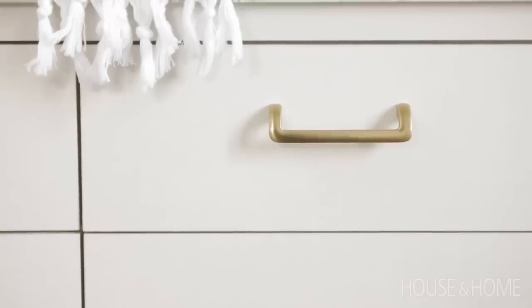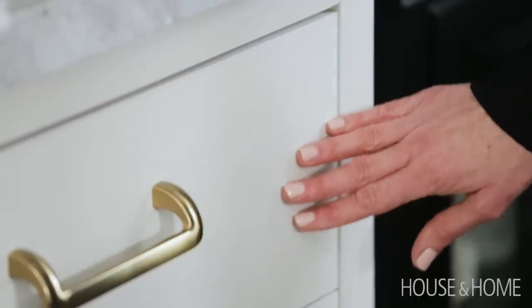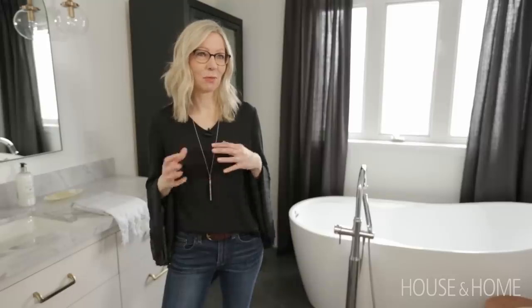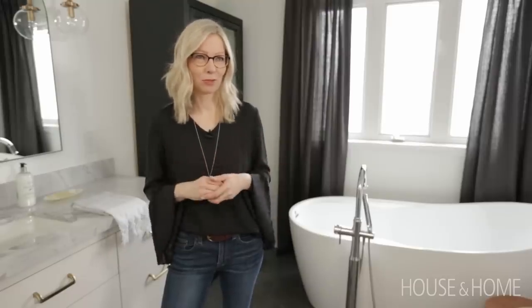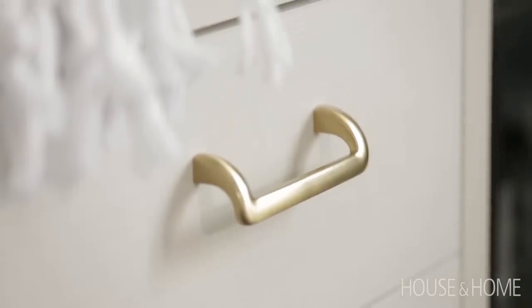The frame is a 20% sheen painted finish, and the drawer fronts are linen textured laminate, which is just a beautiful juxtaposition of textures. We chose these beautiful pulls as jewelry pieces for the drawer faces.